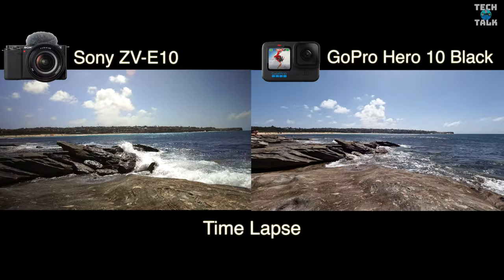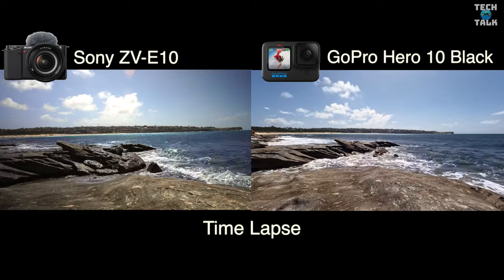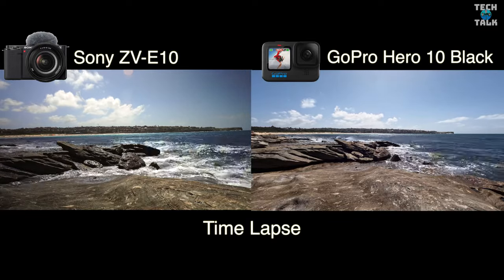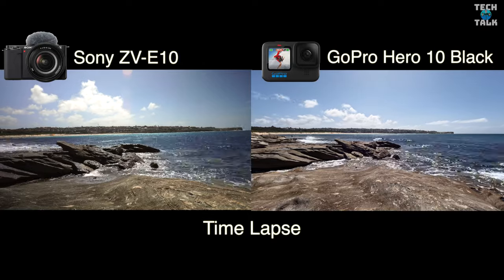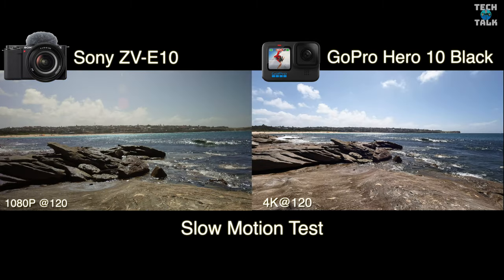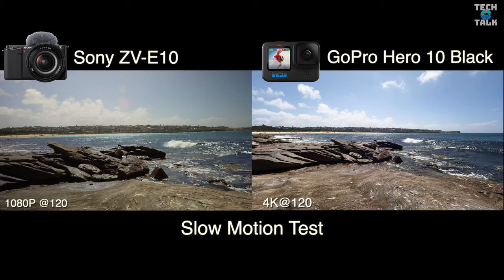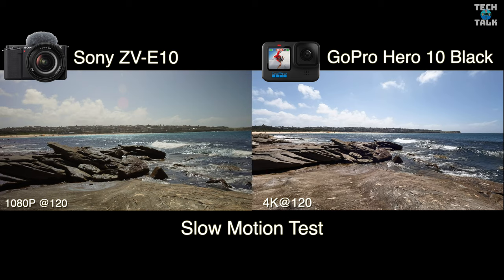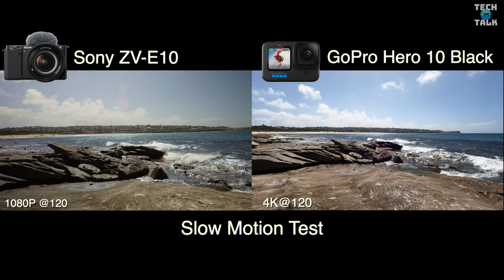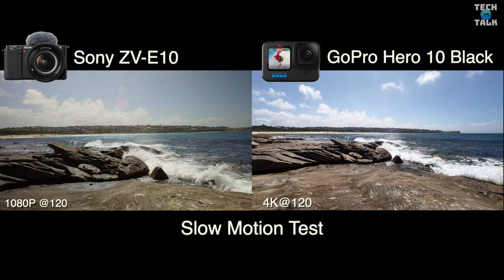No surprises there with the internal mic test. Here's a time-lapse test on both cameras and they're both performing very well here. And here is a slow motion test — GoPro has improved their 4K slow motion, you can get 120fps at 4K, versus the 1080p 120 of the Sony ZV-E10. You can really see the difference in resolution in slow motion here — a great feature for the new GoPro Hero 10 Black.